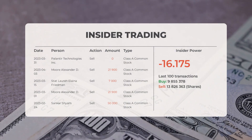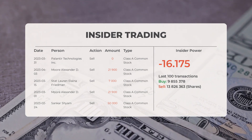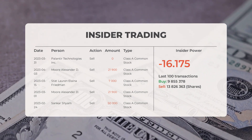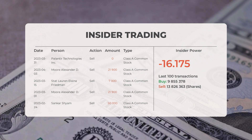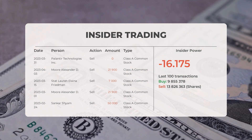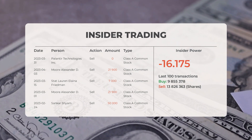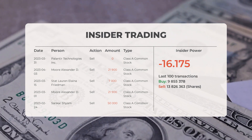The combined average rating for Palantir from multiple analyst sources is buy. Looking at some recent insider trades: on March 31, 2023, Palantir Technologies Inc. conducted an insider sell of zero shares of Class A Common Stock. On April 3, 2023, Moore Alexander D. conducted an insider sell of 21,900 shares of Class A Common Stock.